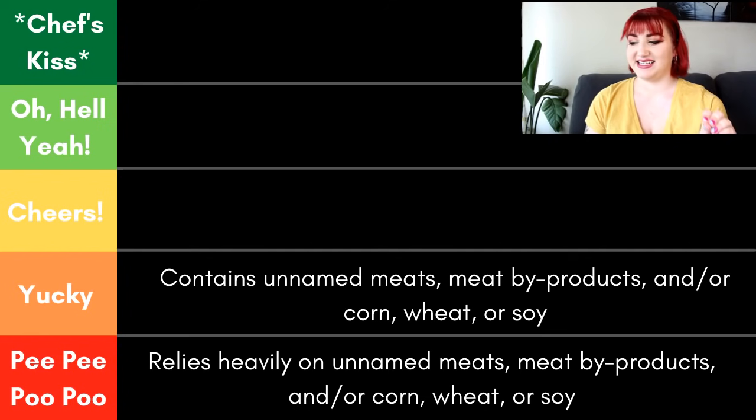Our second category is Yucky. These contain unnamed meats, meat byproducts, and/or corn, wheat, or soy, but more sparingly. It is still in the formula and should be avoided, but it's not the bulk of the food.